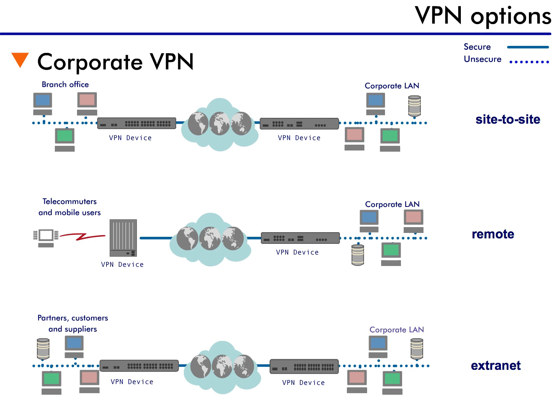Now that we've seen how VPNs can be a wonderful tool for creating a secure network, let's see how and where they are actually implemented.